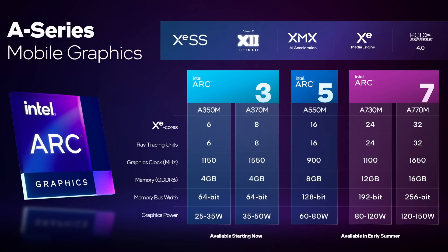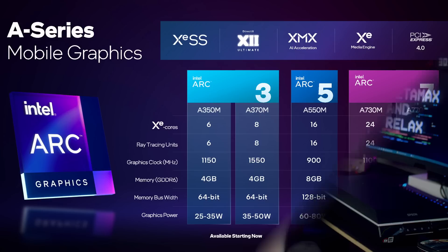Only the first lower-end laptops are releasing now, with more add-in cards and more powerful laptops coming later this year. But let's just say it's an exciting time for technology, especially in the gaming, streaming, and content creation realms.